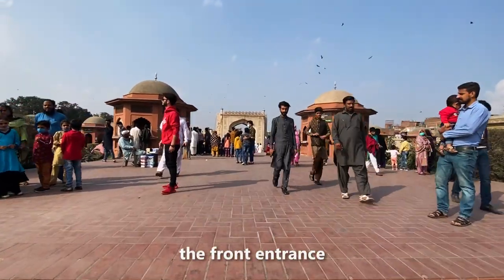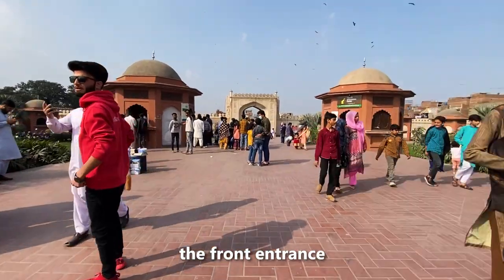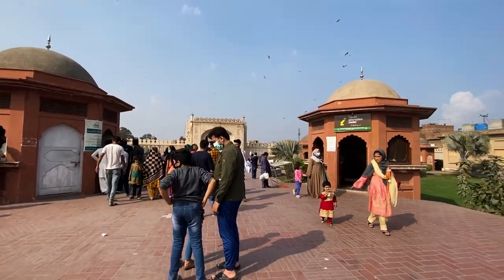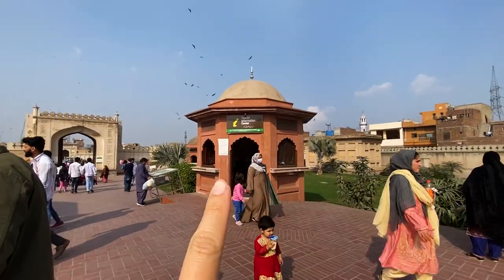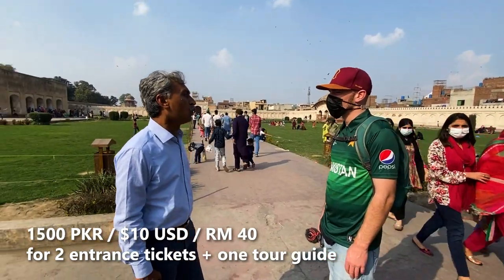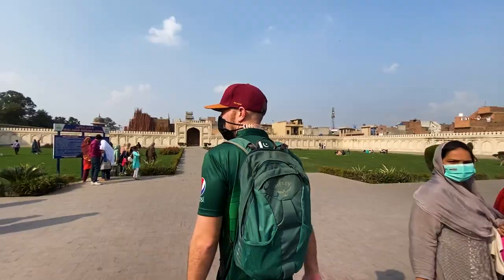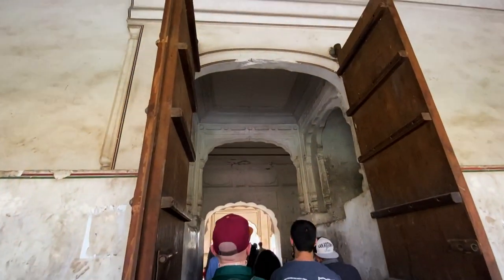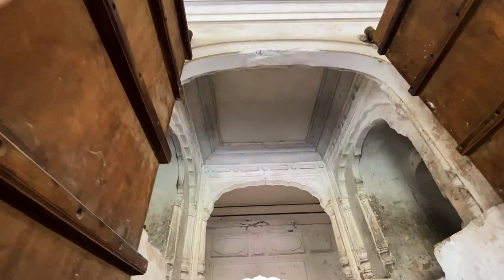We thought it was best to get a guide. Entrance costs 500 rupees per person, and we went for the tour guide — another 500 rupees. We walked through the three main terraces with our guide, a really good guy named Kaled. He came all the way through with us, dropped us off here, went back to the front, and now we'll start our video.